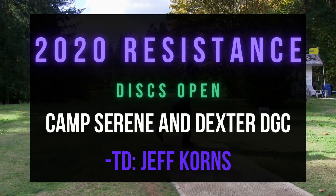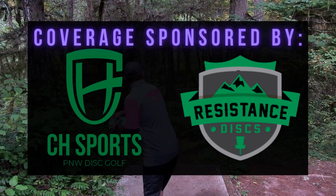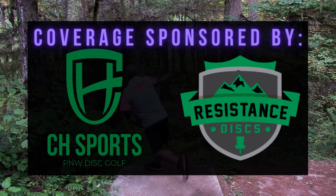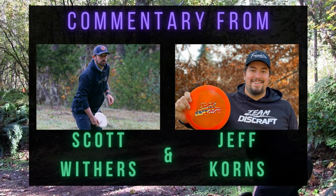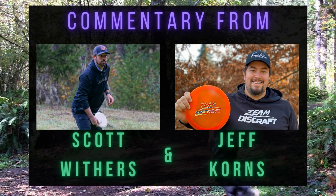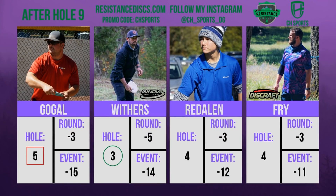We are back for round two, back nine of the 2020 Resistance Discs Open. I'm Scott Withers here with tournament director Jeff Corns. Jeff, how are we doing? Doing good, ready to see some more action on the back nine for our final nine holes at Camp Serene. This is our final B-tier of the year. It's been a crazy COVID year where a lot of us didn't get out of the state. Jared is 15 under, I'm at 14, Cole is at 12, and Chandler is quietly at 11 but still very much in this thing.